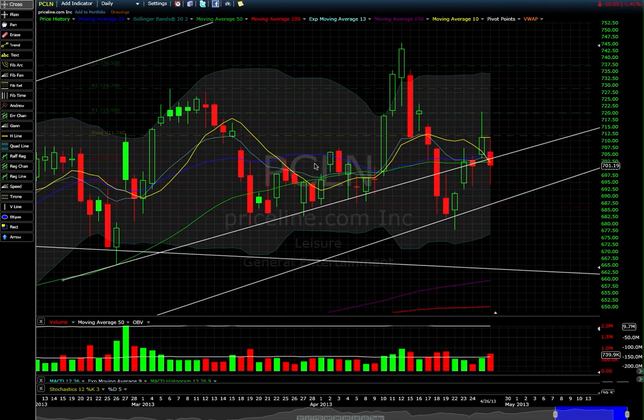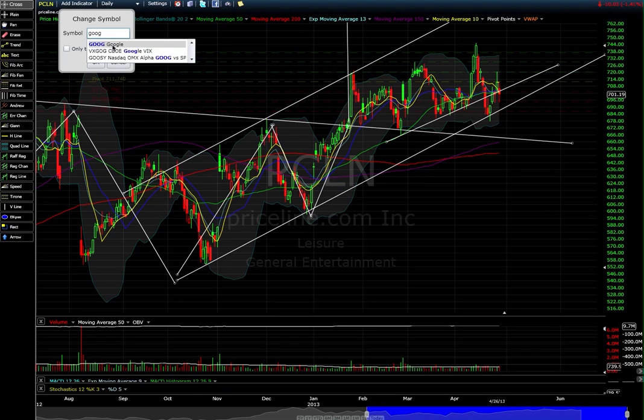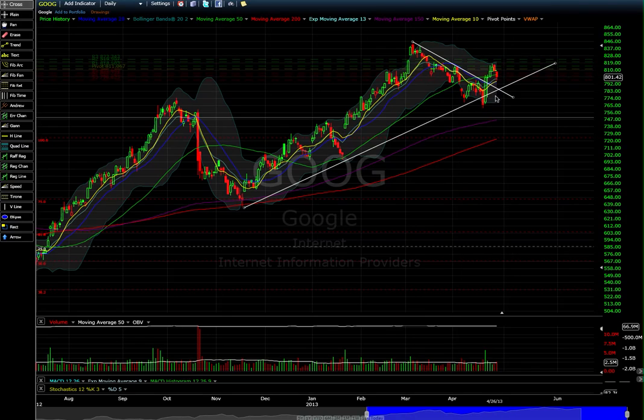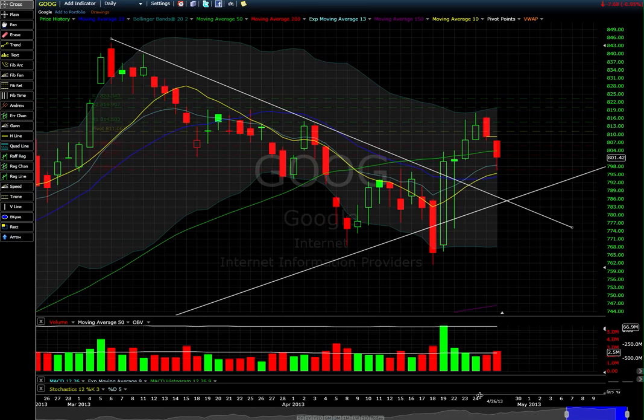Let's go to Priceline — not much doing there, holding this trendline. Google: I said there wasn't much going on and you wouldn't want to be chasing it two days ago, and sure enough it's pulling back now — just getting a pretty big paper cut if you chased it.